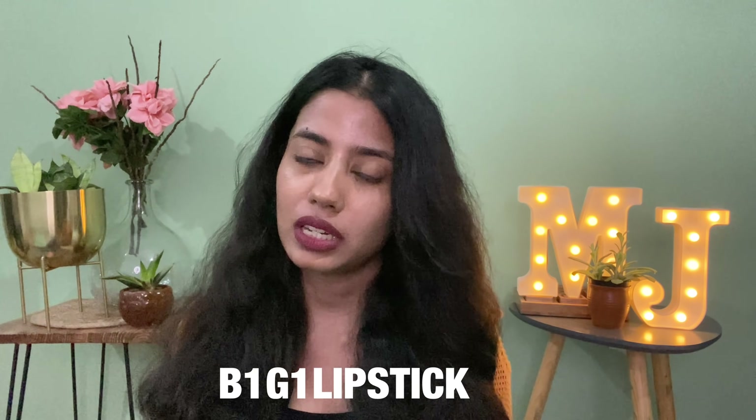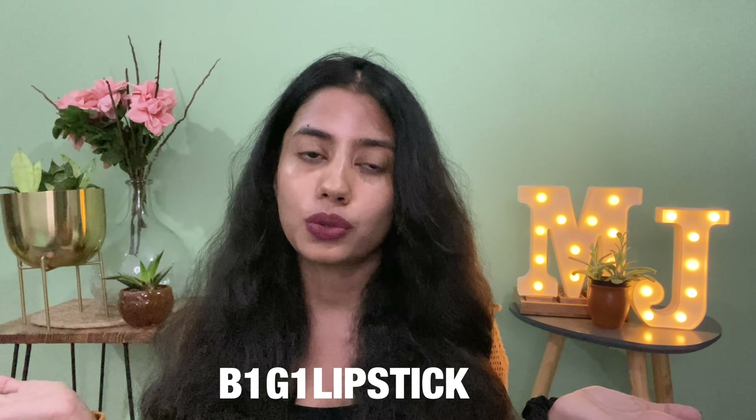Hi guys and welcome back to my channel! On my lips today I'm wearing this NY Beige liquid lipstick in the shade Snuggle Secrets 15 — it's a very nice brown shade. NY Bare lipsticks are actually having a sale where if you buy one lipstick you get one free. You can use the coupon code B1G1LIPSTICK — I'll leave it on the screen.